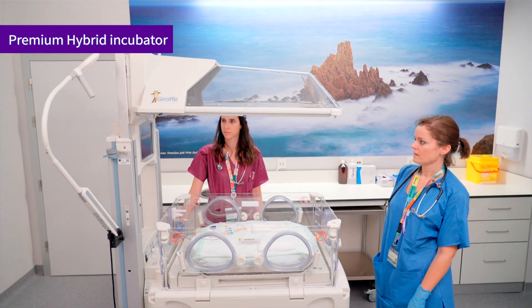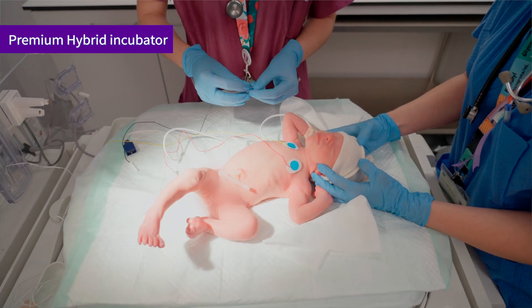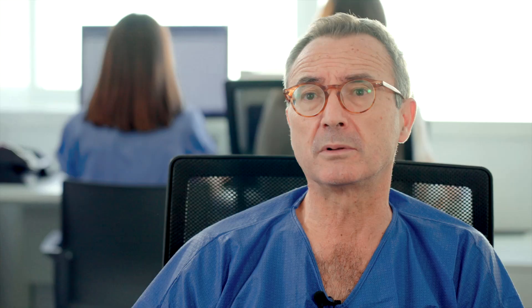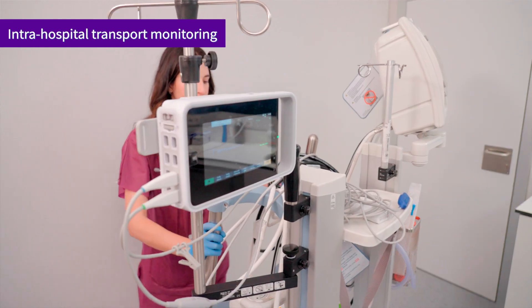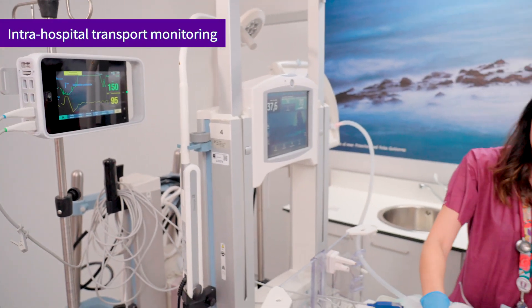The Giraffe Omnibed Care Station allows us to better care for any predetermined admissions, such as extremely premature babies during transportation from labour and delivery to ICU. We are able to convert the Giraffe Omnibed Care Station to a resuscitation and stabilisation incubator.